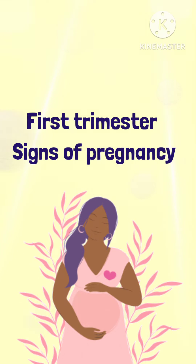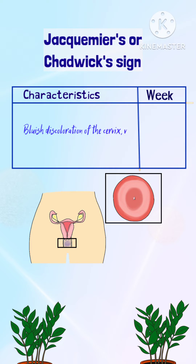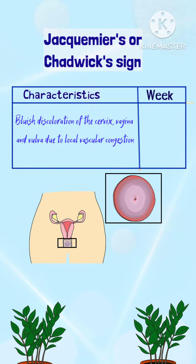1st trimester signs of pregnancy. Jacquemier's or Chadwick sign: It is the bluish discoloration of the cervix, vagina, and vulva due to local vascular congestion. It occurs by the 8th week of pregnancy.